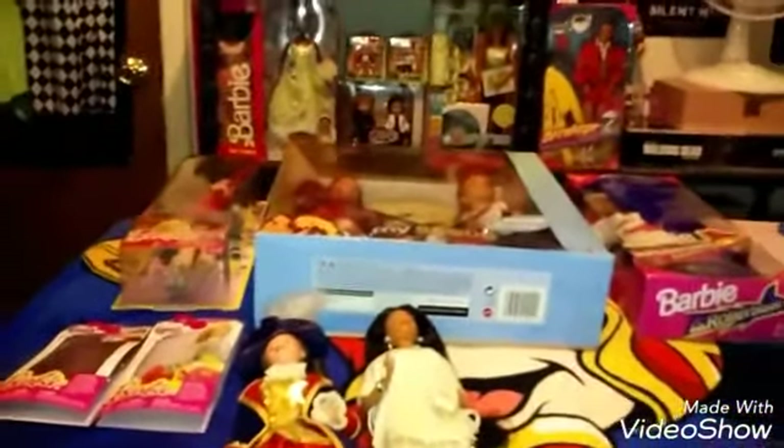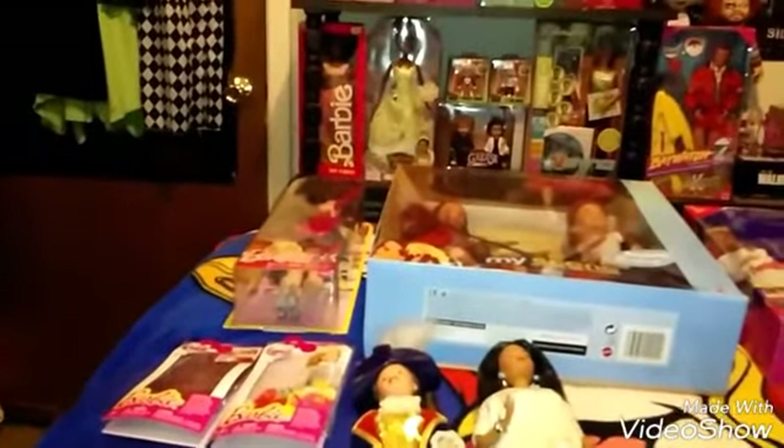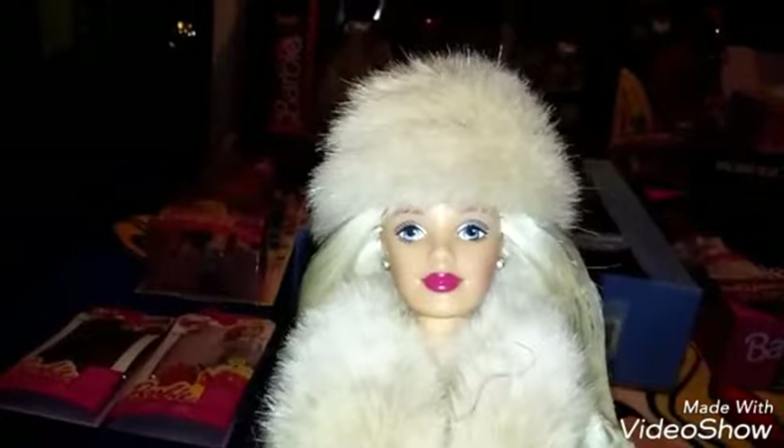The next doll I got is Holiday Memories Barbie, and she is really pretty. She came with her jewelry — her dress is beautiful — and she came with her shoes. I thought she was really pretty and I love her hat.